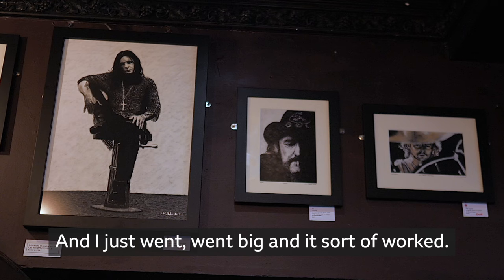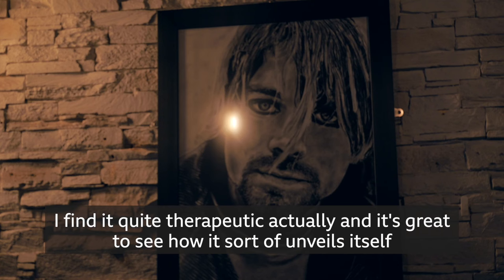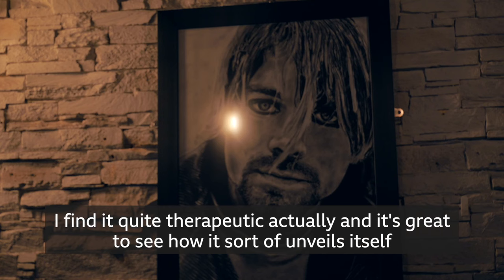I'm used to drawing much smaller charcoal and Indian ink portraits and I just went big and it sort of worked. I pretty much always have the music of the artist on while I'm doing the piece and I just sort of get lost in the music — quite therapeutic actually — and it's great to see how it sort of unveils itself as you're stamping.